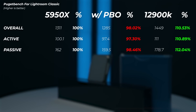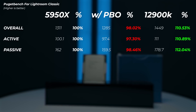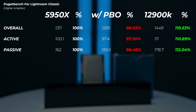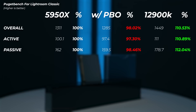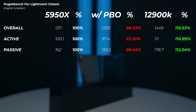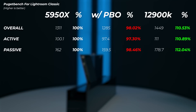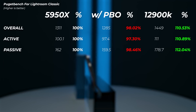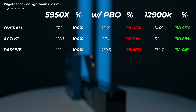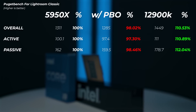In Adobe Lightroom Classic, enabling PBO on the 5950X again slightly hurts performance — about 2% slower overall. The 12900K is about 10% faster overall, with active scores roughly similar but passive scores (which measure photo exporting) about 12% faster. Interestingly, even though the Ryzen 5950X has 32 threads, Intel's 12900K still wins on export performance.